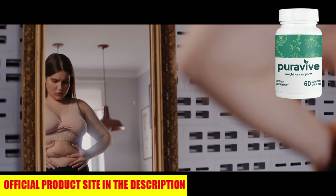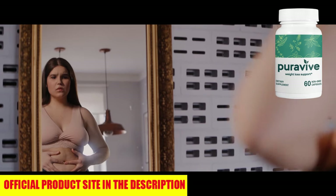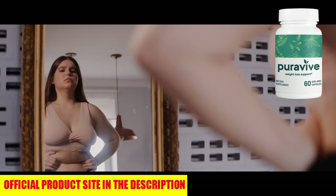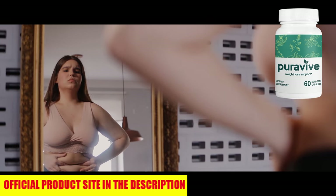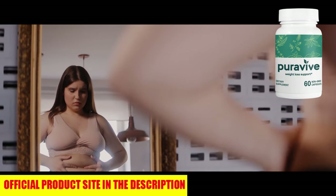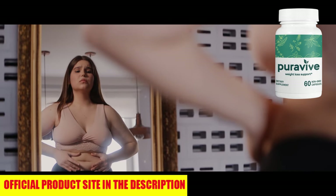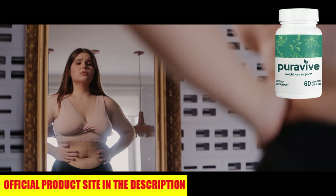What makes Puraviv so different from everything else out there? This isn't just another supplement with big promises and no results. Puraviv is made from a powerful blend of natural ingredients designed to supercharge your metabolism, curb your appetite, and support natural fat burning. Puraviv is manufactured in an FDA-approved, GMP-certified facility right here in the USA — you can be sure it's safe, effective, and held to the highest quality standards.